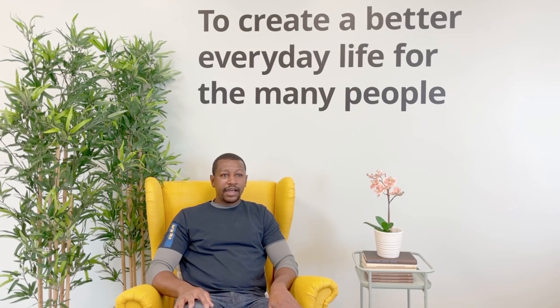Hi, my name is Paul. I've been working at the IKEA CDC Toronto since October 11th was my first day, so I've been here just over a month. And to be honest, being part of this team is a great experience so far.